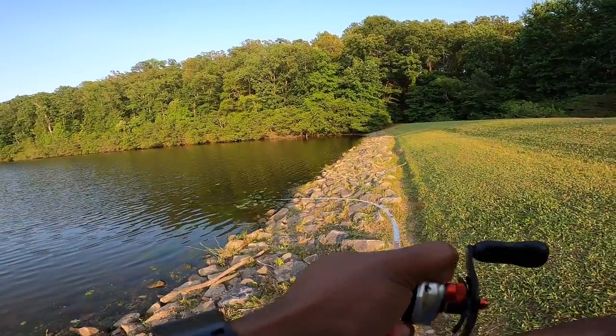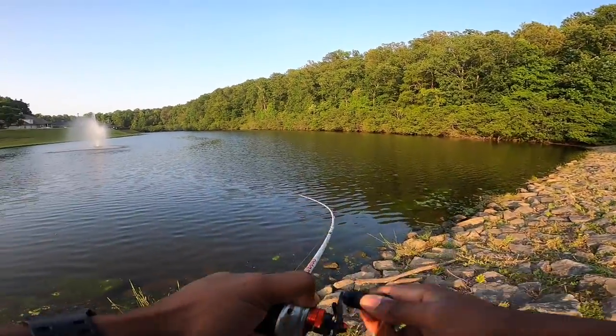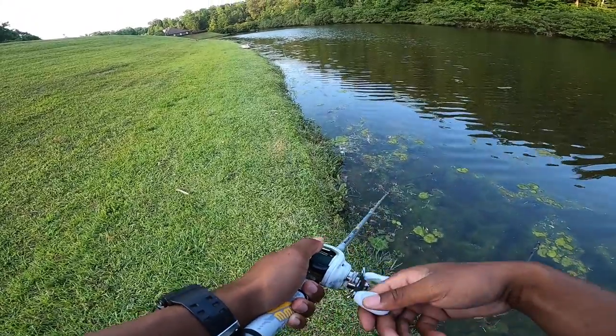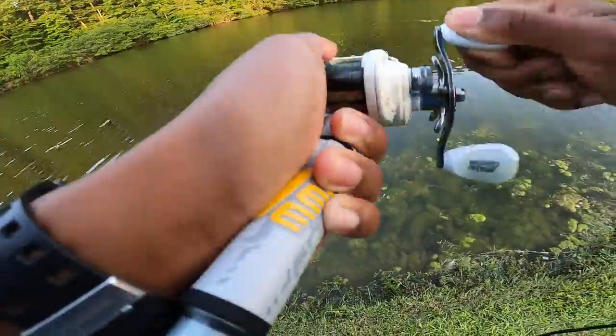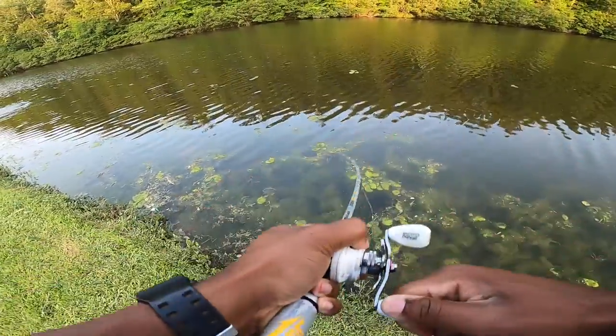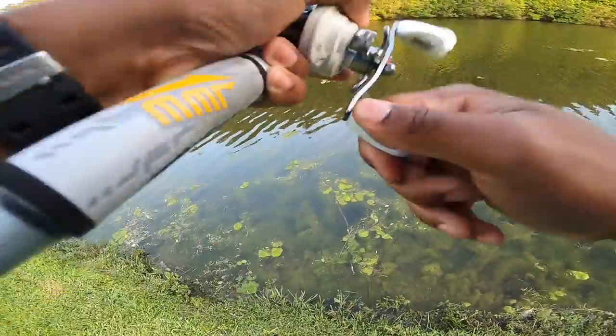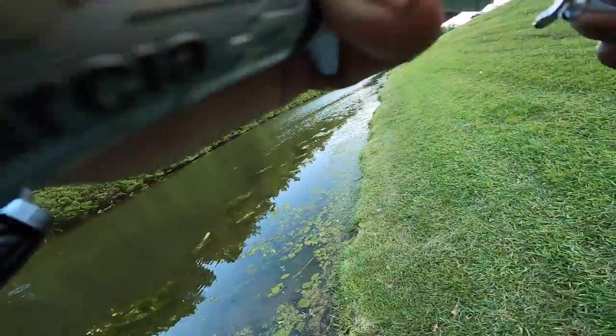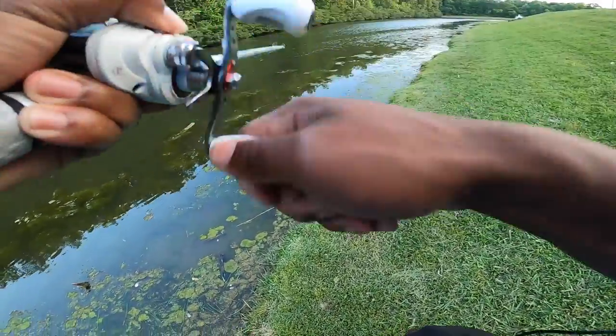There we go, there's one in the fountain — not a bad one either. Feels like a pretty good one. Oh yes, I saw like a two-pounder. There we go, one on the frog. Welcome back to another video — today it is 5:45 and we are about to go do some Google Maps fishing.